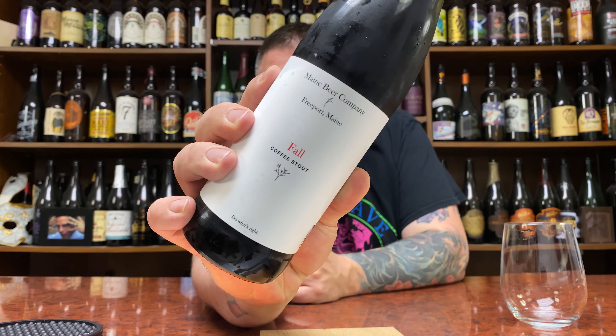How you doing YouTube? Matt Massive Beer Reviews back with a little bit of a coffee stout time in the form of Maine Brewing Company's Fall Coffee Stout.